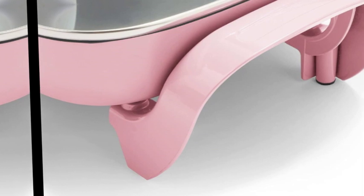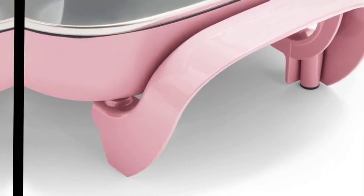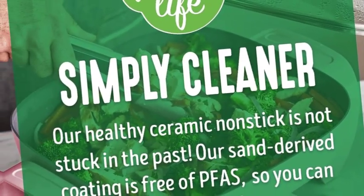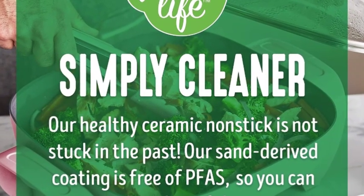We recommend using butter or high smoke point oils. Do not use cooking sprays or low smoke point oils such as olive oil. Dishwasher safe. Note: products with electrical plugs are designed for use in the US — outlets and voltage differ internationally, and this product may require an adapter or converter for use in your destination. Please check compatibility before purchasing.